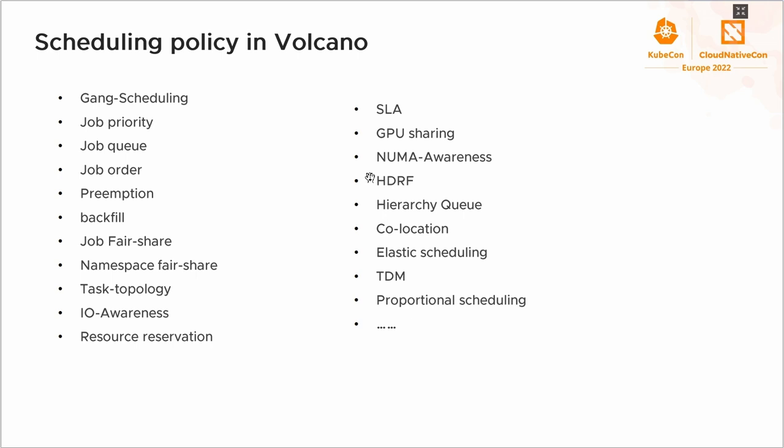As mentioned earlier, there are not enough scheduling policies in Kubernetes for batch workloads. We have spent a lot of time filling this gap. Here are some of the scheduling policies and algorithms provided in Volcano, and we will give an introduction to some of them.